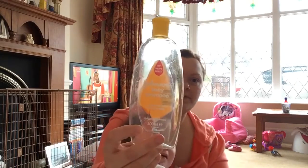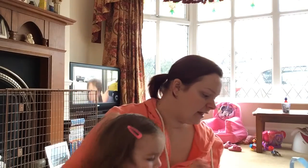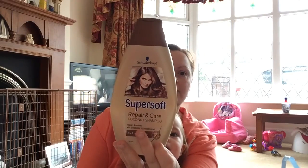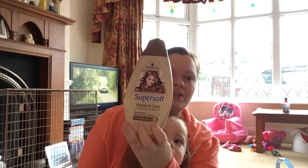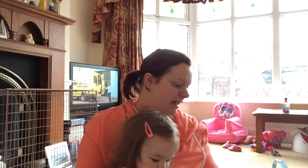Ava's Johnson's Baby Shampoo, just the bog standard one. It took quite a while to go through that because I only used a tiny amount. And another one for me — Schwarzkopf Super Soft Repair and Care, the coconut shampoo for dry and damaged hair. I think that came from Home Bargains. Really nice smell, would buy it again.